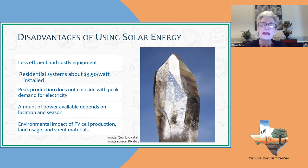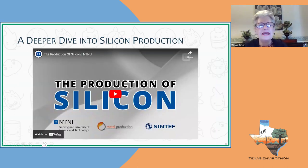A solar panel may last 20 to 30 to 40 years, but then what? There is a video on the NEED website about the production of silicon, taking students through what is involved — including heavy metals used in silicon production for solar panels. These are things we need to think about in the future: how we're going to solve the problems created by having this wonderful source of energy.